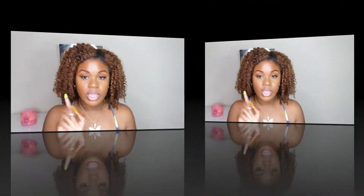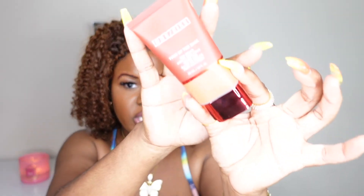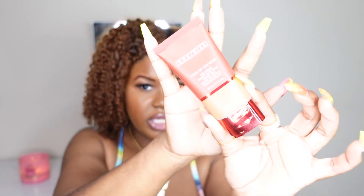The next product is by One Size as well — this is the turn up the base BBB cream in the shade dark to golden. I'm so proud of Patrick Star and really excited about this. I wanted something a bit lighter for work or everyday wear, or for when I just want to brush something on and feel a little extra spicy.